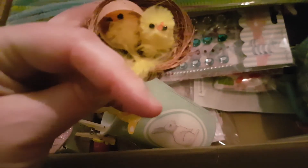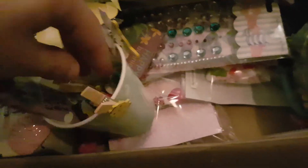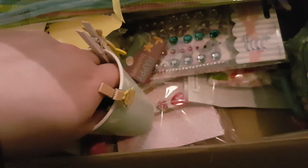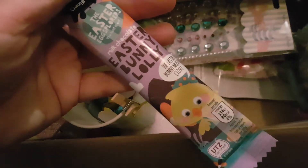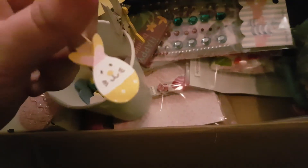And then we have a little cracked egg with some little chicks in — oh my gosh, they are cute! More sweets. And here's some bubbles. And then some little milk chocolates and some foam Easter shapes. Pop them in the bag so I don't lose them. Another one of these.